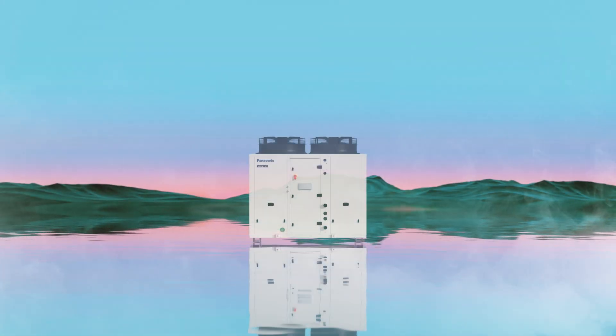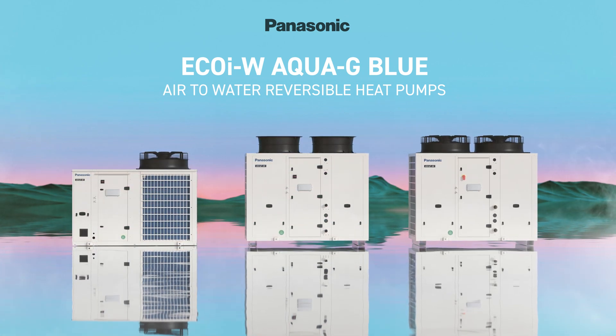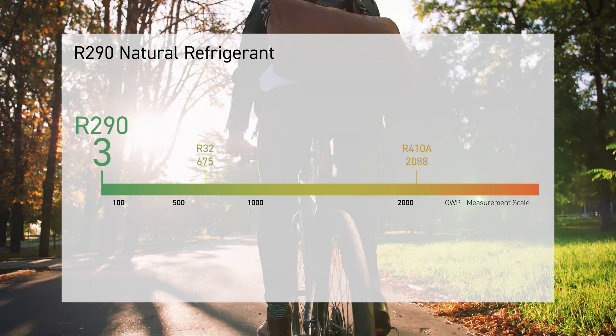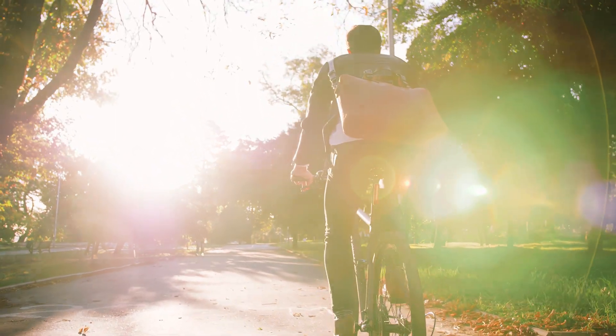Introducing EcoIW AquaG Blue Series, the revolutionary solution for sustainable commercial cooling and heating needs, powered by R290. AquaG Blue Series is engineered with industry-leading R290 natural refrigerant that has a GWP of three, contributing to a decarbonised society.